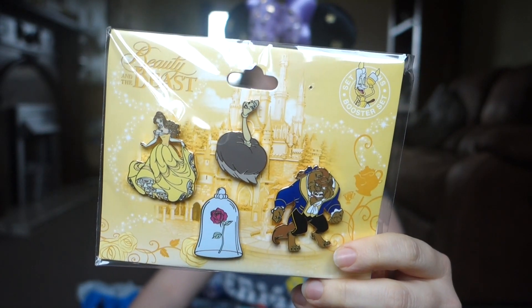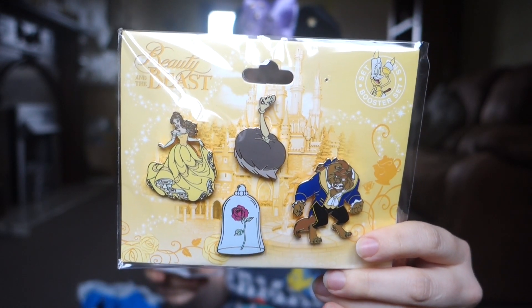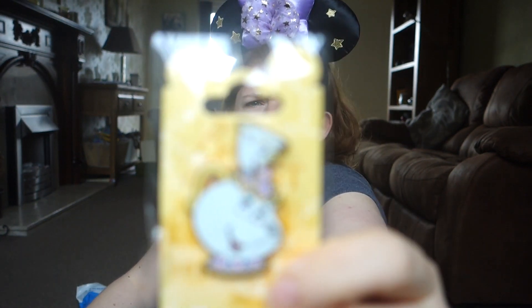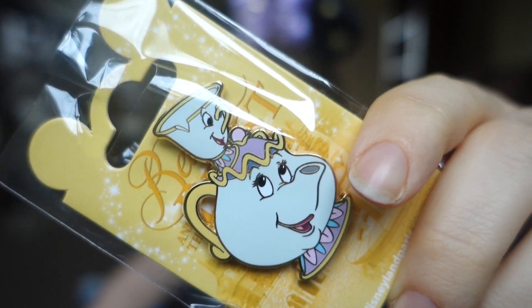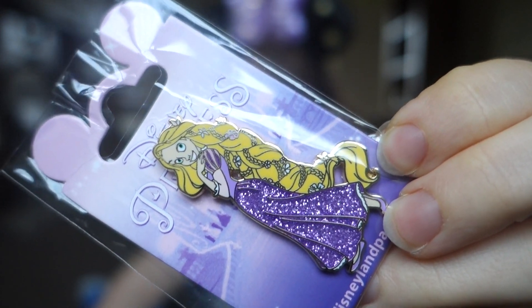I went into the Main Street Emporium and bought a couple of things in there. The first thing I bought was the Beauty and the Beast booster pack — it's only recently come out and it costs 18 euros 99 without the annual pass discount. I also got Mrs Potts and Chip, and Belle and Beast dancing in their ball gown. I also bought a standard open edition Rapunzel pin — she's very sparkly and very pretty.